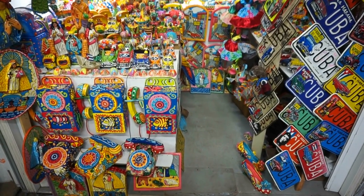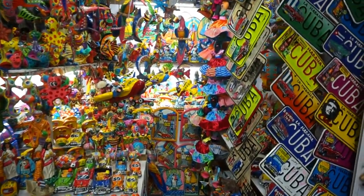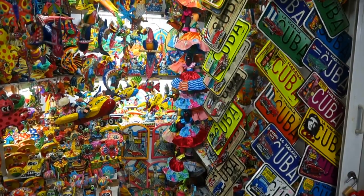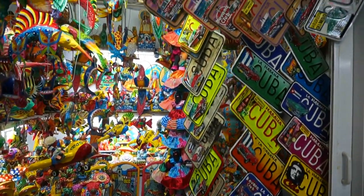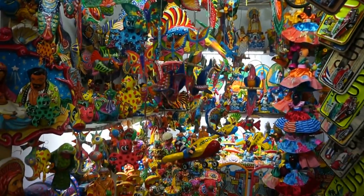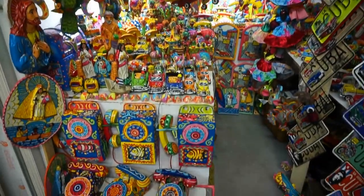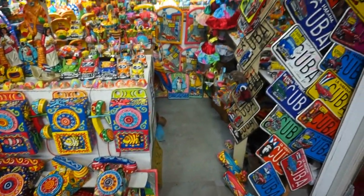And here's a very colorful shop. For some reason, Cubans sell a lot of license plates, as you can see here — beautifully decorated. But look at this shop: everything is so colorful, beautiful, and beautifully displayed at the same time.